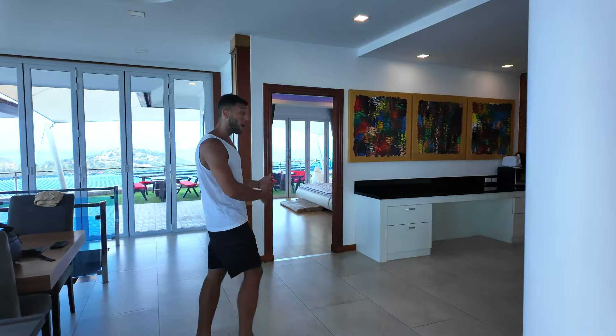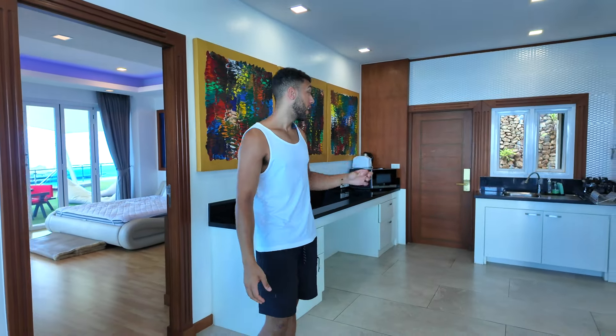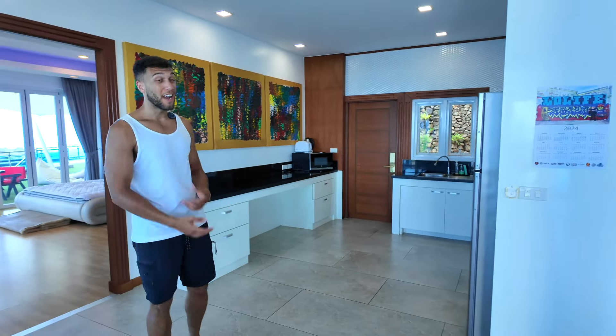When you come out of that other bedroom, directly opposite you've got another bedroom which is literally identical — I won't take you in there because we've literally just seen the same thing. And once again, another kitchen area behind me. You've got a fridge, a cooker, everything that you need. And behind the camera is the pool, which is what I'm going to show you next.